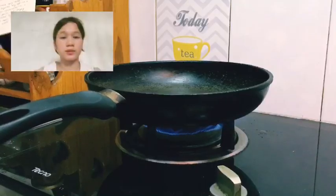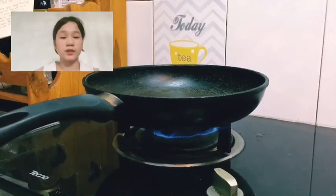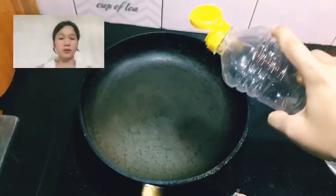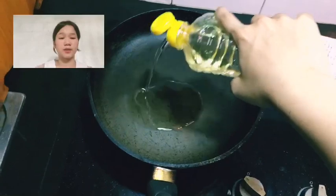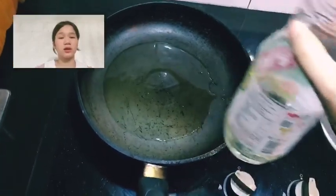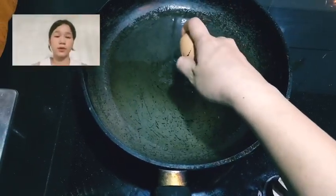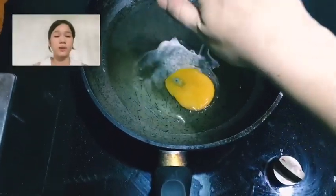Let's get started. Step 1: set the pan with medium heat. Step 2: pour oil into the pan and heat it. Step 3: break the egg into the pan.